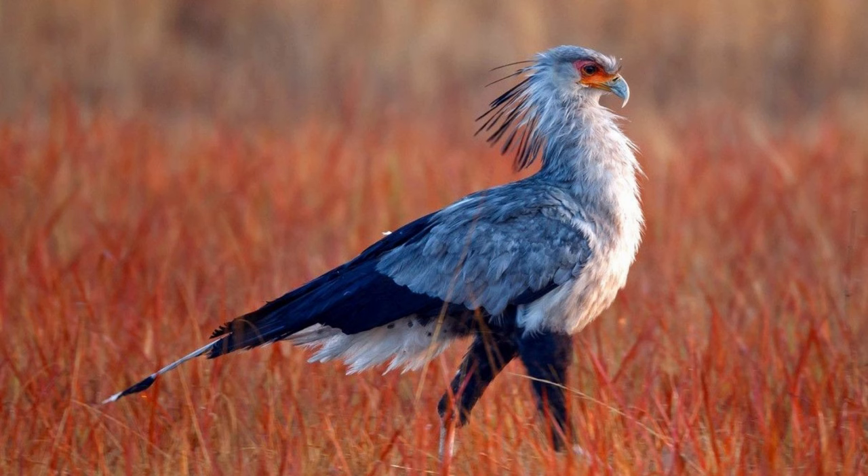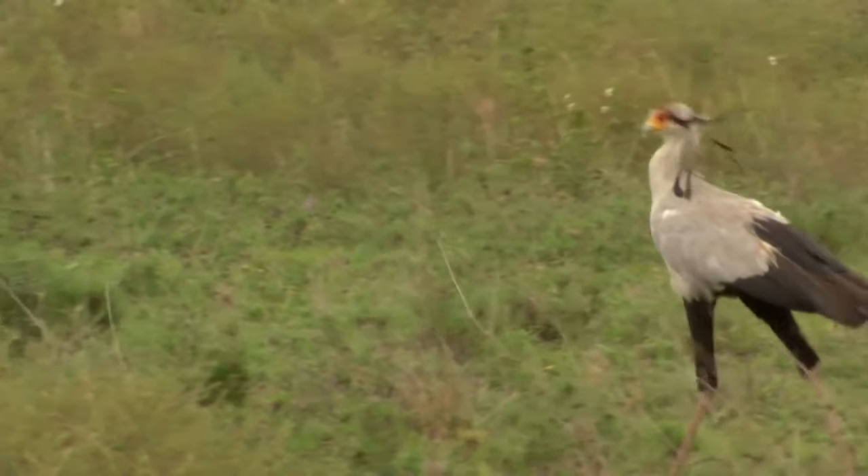The secretary bird, Sagittarius serpentarius, is a distinctive and fascinating bird of prey found in sub-Saharan Africa. Here are some facts and details about this unique bird.